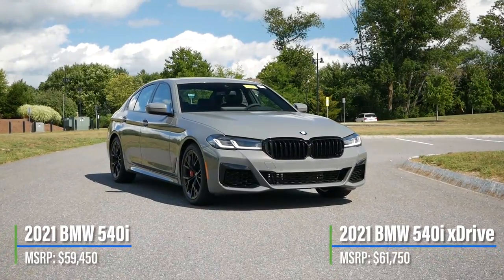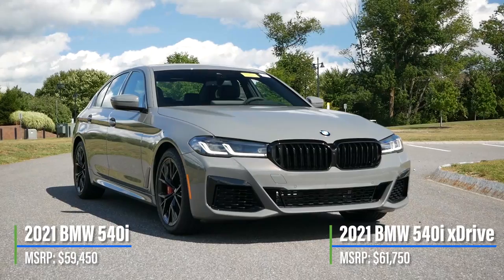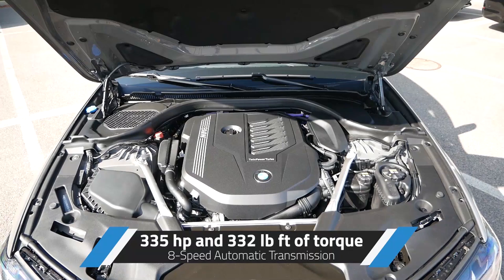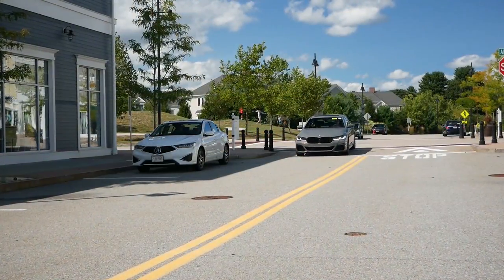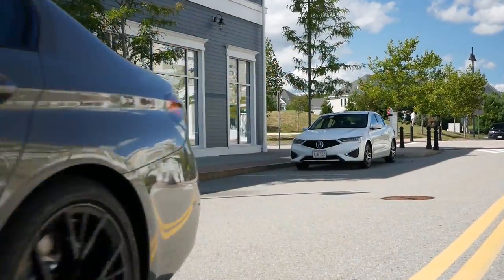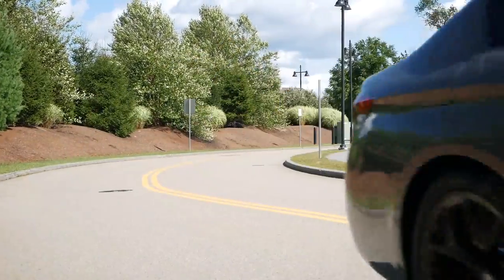The BMW 540i has a starting price of $59,450, and adding X-Drive will add $2,300 to the price tag. Under the hood is a 3-liter turbocharged six-cylinder engine that puts out 335 horsepower and 332 pound-feet of torque, with a 0-to-60 time ranging from 4.6 to 4.9 seconds depending on the drivetrain. The BMW 540i outpaces the Audi A6 and Mercedes-Benz E450 by almost a half second with X-Drive, giving drivers a little more fun and a sports car-like feel behind the wheel.